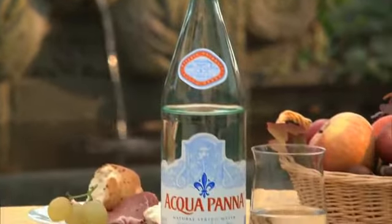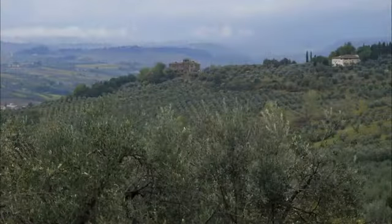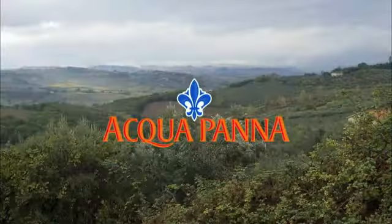Made possible by Aquapana Natural Spring Water. Emerging from a deep spring near the Renaissance Villa Pana, Aquapana is dedicated to bringing the taste, history, and culinary tradition of Tuscany to life. Aquapana, from Tuscany for the art of dining.